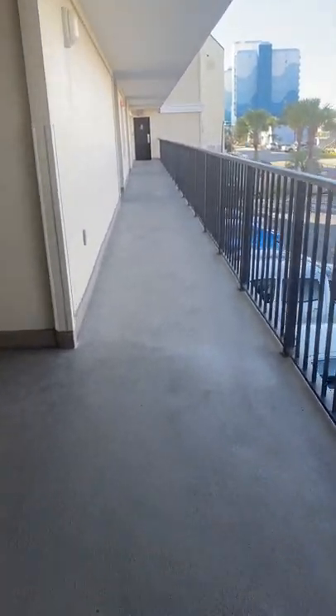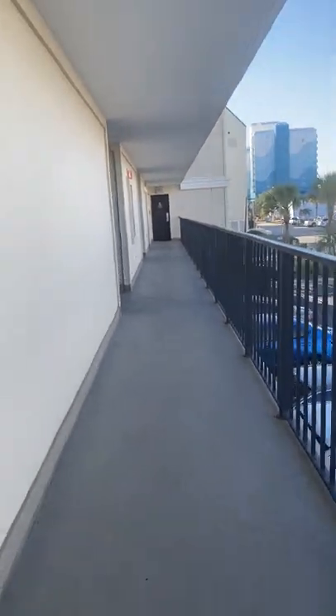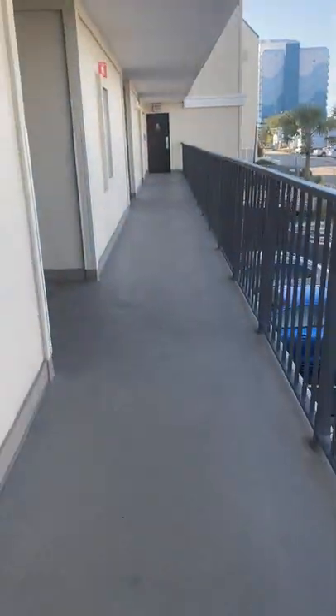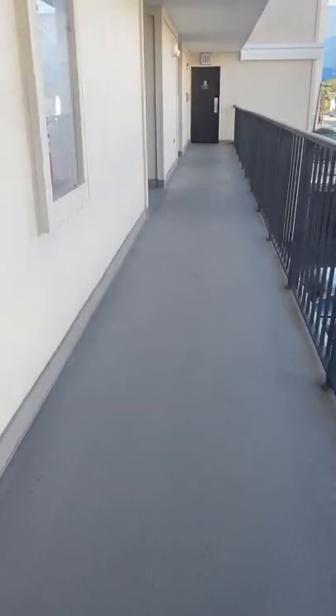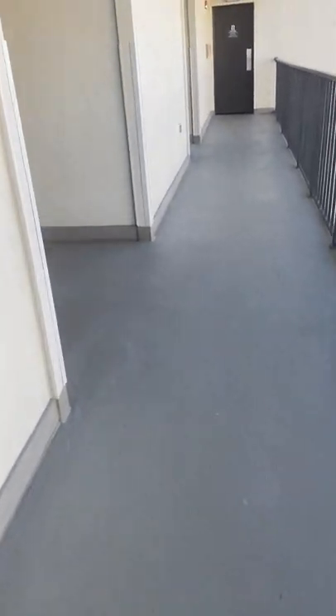I just got off the elevator, looking towards the unit. This is called the Windy Hill area. This is the storage unit I told you about.